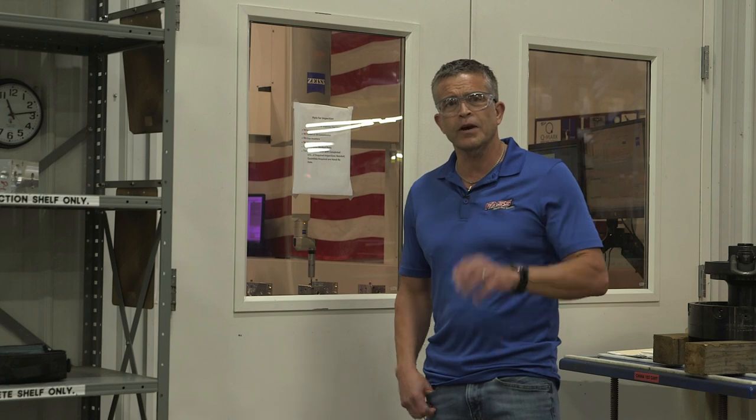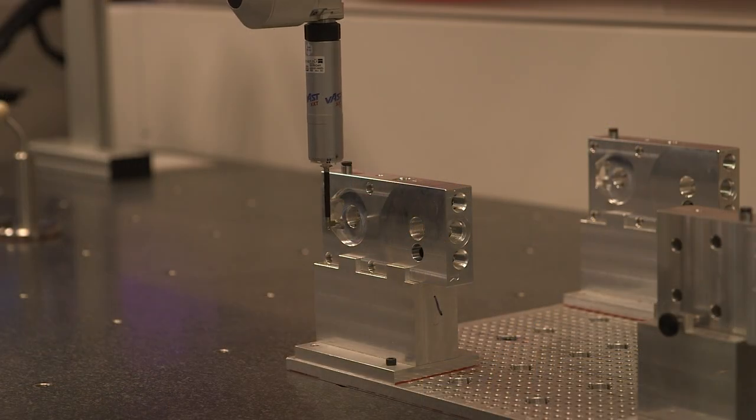I'm here standing in front of our quality control room. Each part goes through two different quality checks every shift. We're running two shifts right now, so every part is going through four checks right now.